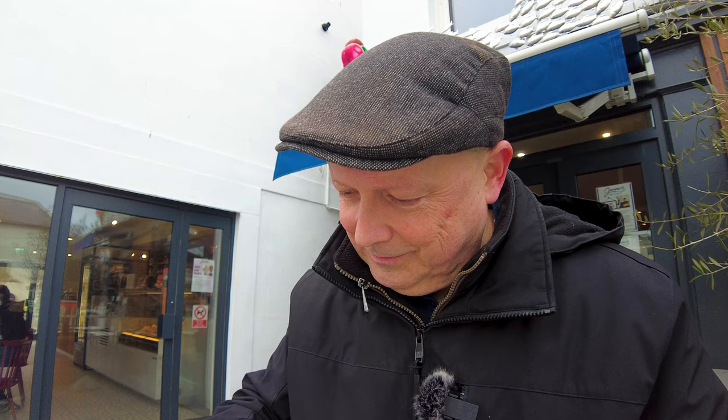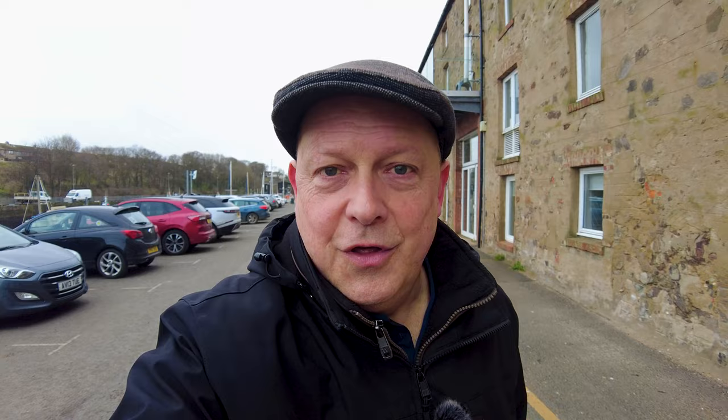After everything I said in my last video down in Penrith in the Lake District about not being able to get chips and gravy here in Scotland — look what I've got! Chips and gravy in Eyemouth in Scotland. Those are great chips. Those chips were absolutely sensational. If truth be told they were better than the chips I got in Penrith last week.